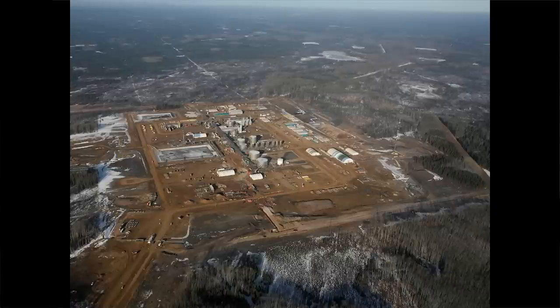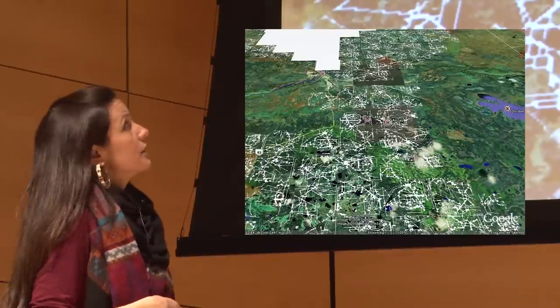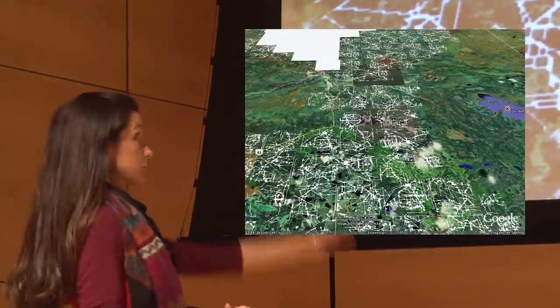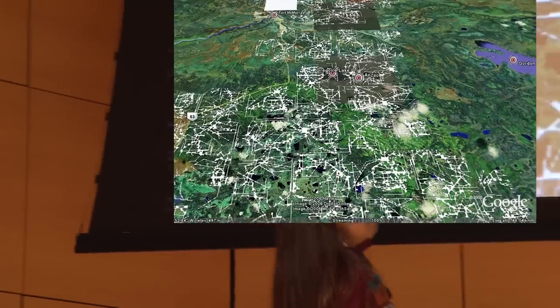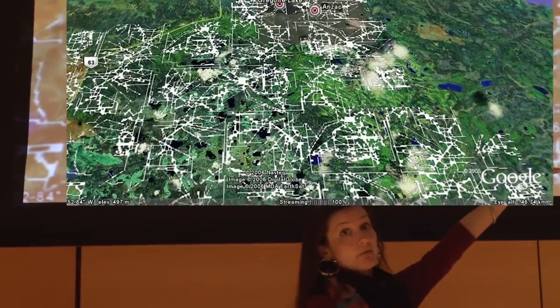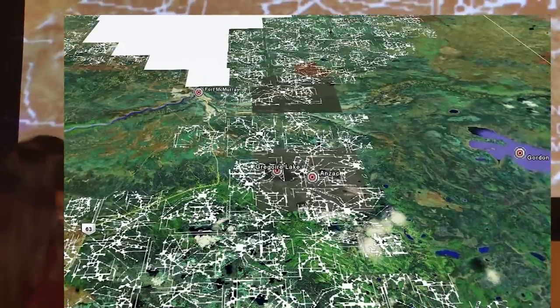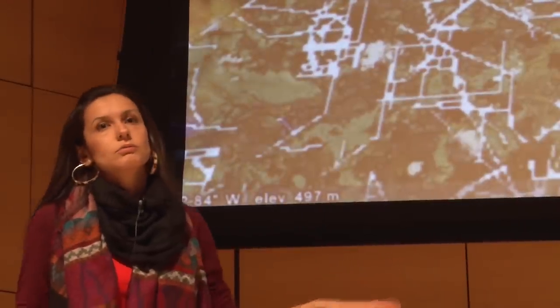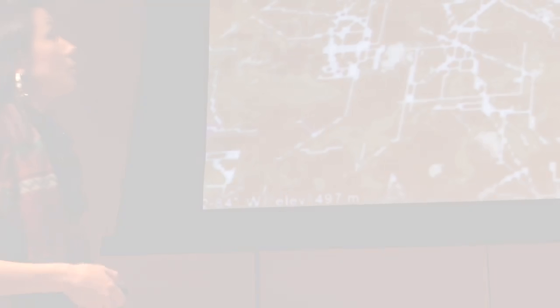This is Statoil — a Norwegian company — taken from the air. This is what fragmentation will look like after it's all said and done. These are all SAGD in situ leases that have already been granted from the Alberta government. That top part is whited out because that's the mine — it's done, it's gone. There's nothing left for us there other than the operations.